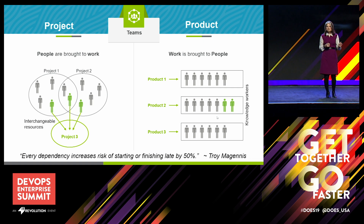Every dependency increases the risk of starting or finishing something late by 50%. With projects, people are brought to the work — they're treated like fungible, interchangeable resources. Versus when you bring the work to the people, they're treated as knowledgeable workers with their expertise. You know exactly who to bring the work to: the product teams who have the expertise needed to modify and maintain the product.